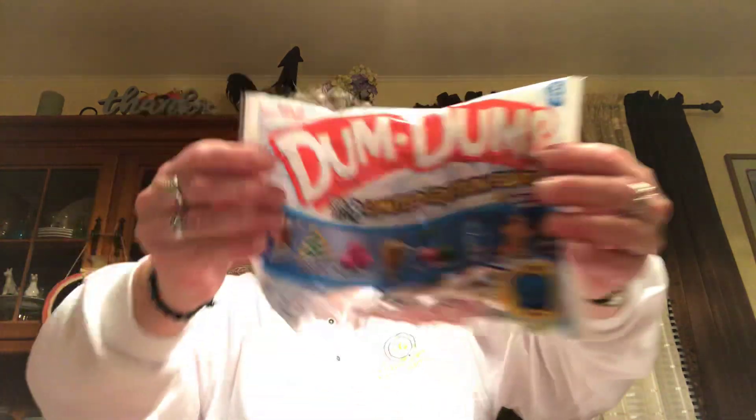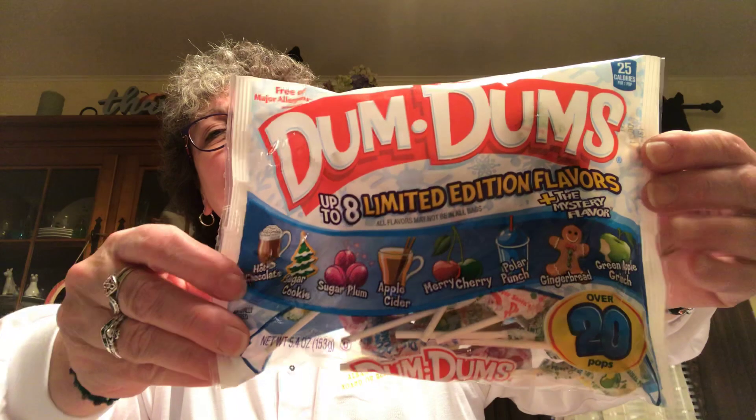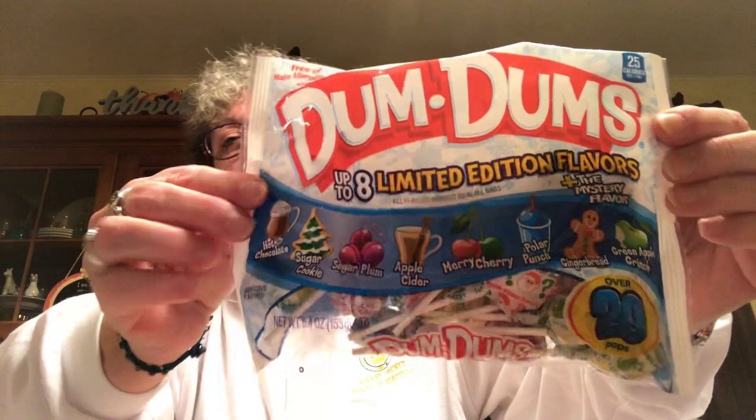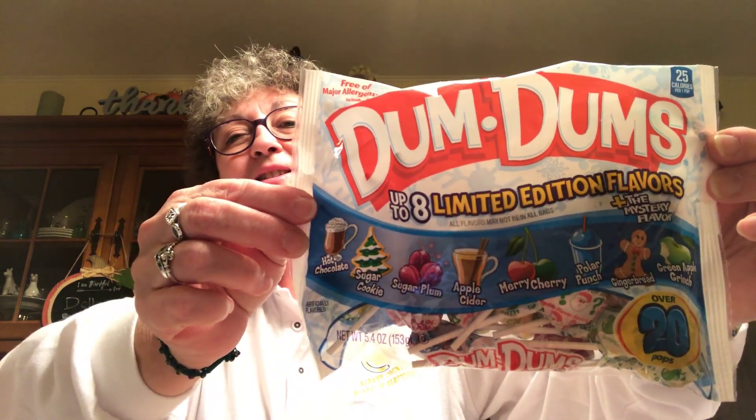Found the holiday flavored Dum-Dums and picked those up. There are over 20 pops and the flavors are hot chocolate, sugar cookie, sugar plum, apple cider, Merry Christmas, polar punch, gingerbread, and green apple Grinch. Everybody likes a little Dum-Dum once in a while.